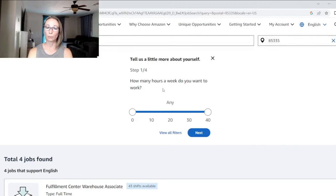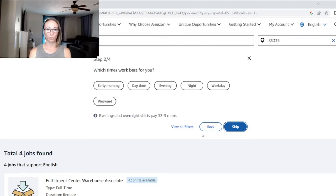You can filter by how many hours a week you want. I leave it at the highest — 40 hours — even though I do part-time, because I don't want to limit my search and miss out on a reduced-hour opportunity. You can also filter by which time works best for you: early morning, daytime, evening, night, or weekend. I don't put anything there because I want to see everything available to me.